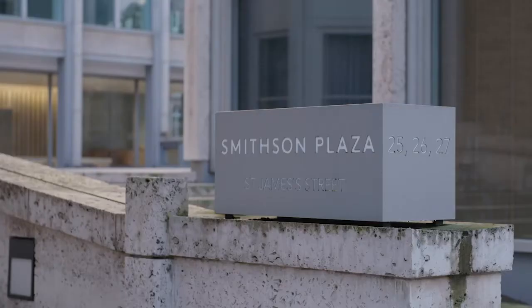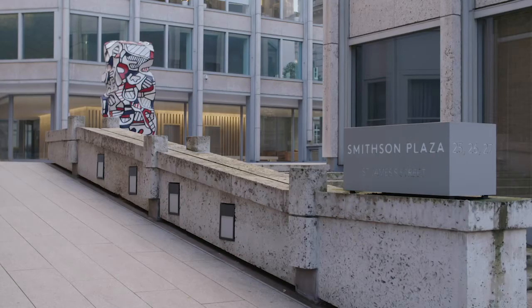Moving to London in the 80s, I was instantly drawn to post-war brutalism, my favourite example being the Economist Building, now re-christened the Smithson Building, after its architects, Alison and Peter Smithson.